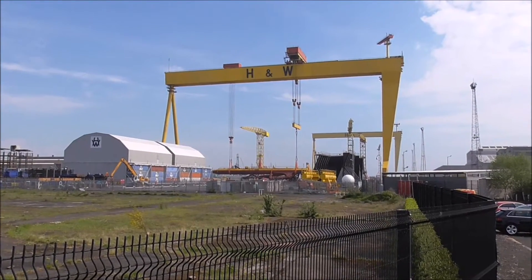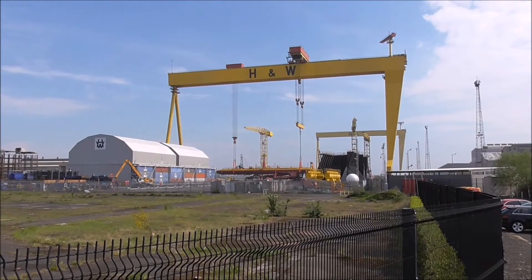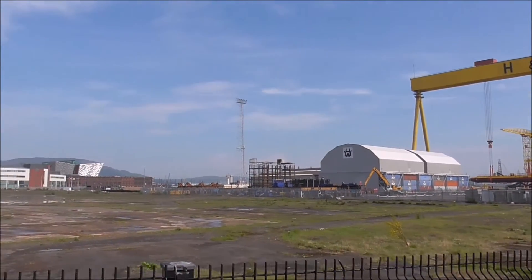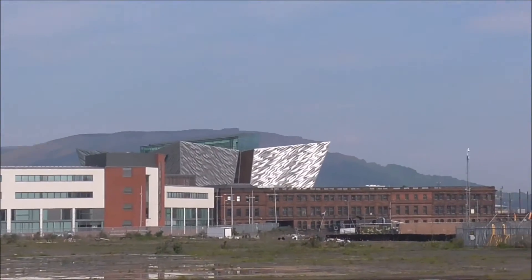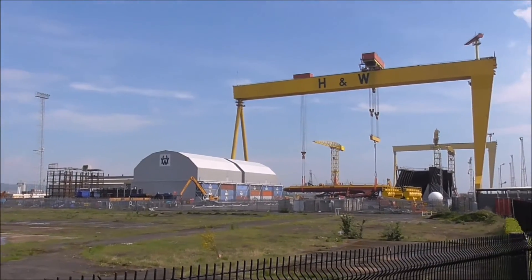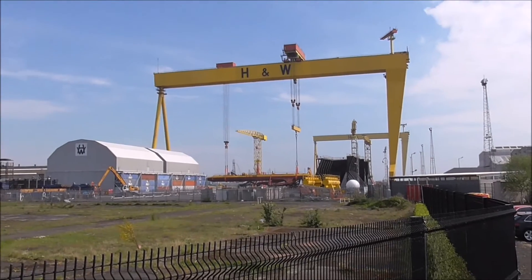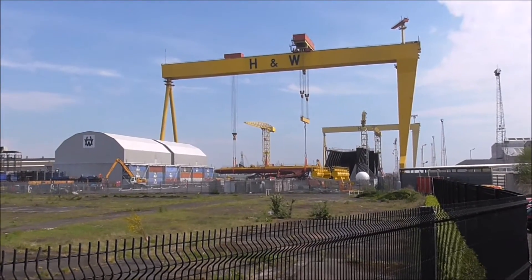Good morning. I've just come off the airport road and I'm near the Titanic Centre. You can see it there. I'm near the big cranes, Samson and Goliath, and I've just noticed something just floating about here.